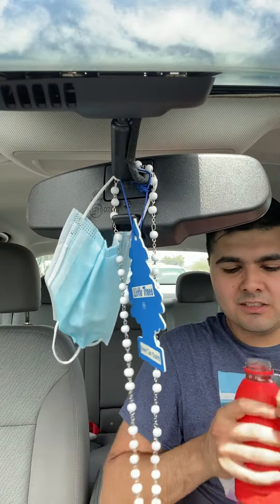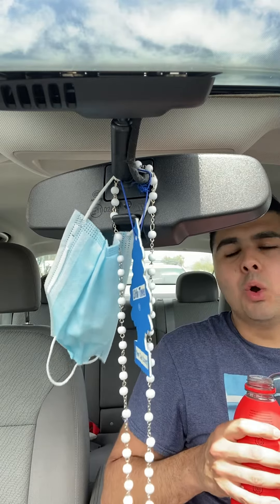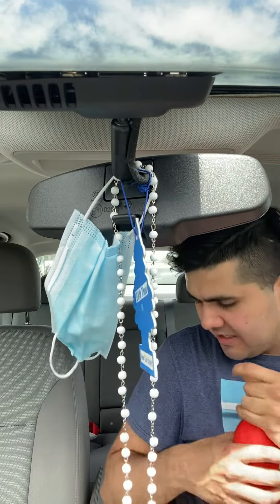This one is tropical punch — try this one real quickly. Oh yeah, oh yeah, that's good. That's good.